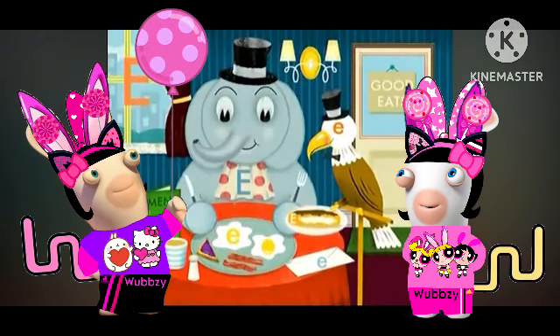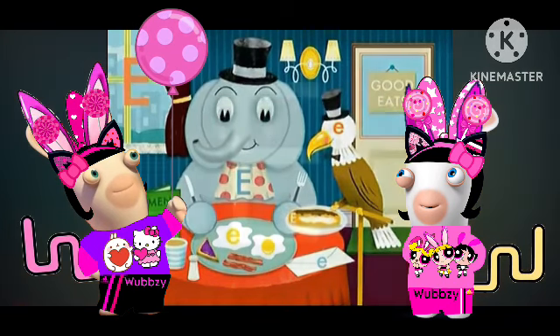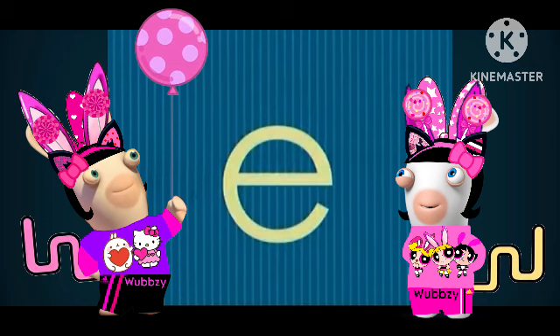Who's hungry for a letter-finding game? There are a bunch of letter E's hidden in this picture. What does the letter E look like? Feast your eyes on this! We call this large fella Big E. And this small guy, this is Little E.